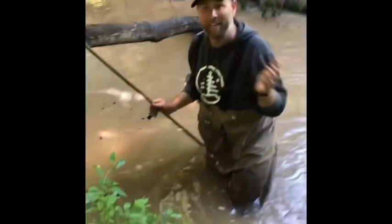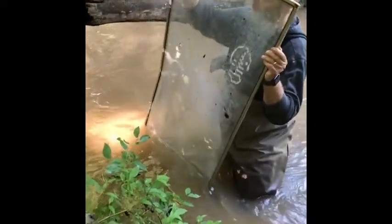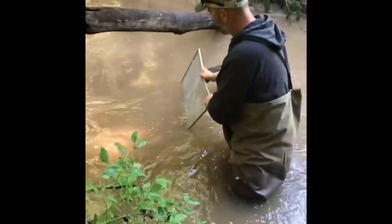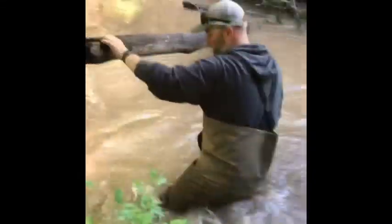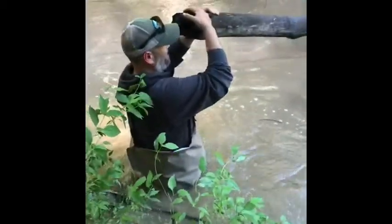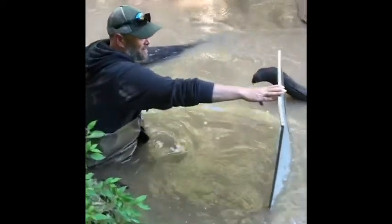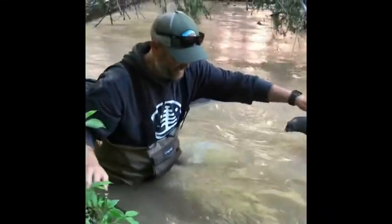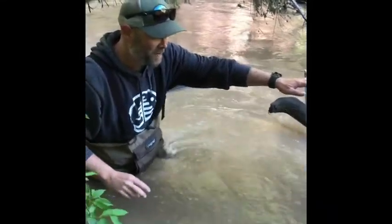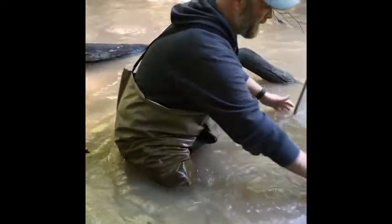Not everybody has access to those nets like we have at school. I had this old screen from a window at my house — my dog went through it so it no longer works as a window screen, but it works great here. We call it a kick screen. Normally you'd have another person working with you, but I'm setting it up against a log. I'll go up above and kick the ground in front of me, and ideally everything underneath should get caught behind the screen. I see a spider crawling up it right now — looks like it got washed down the river. I'm just dancing around on the bottom, moving all the sticks and branches. Now I'll pick the net up and see what we have. Look at all that stuff in there already.